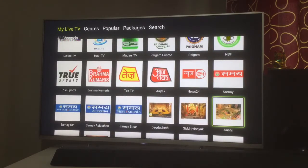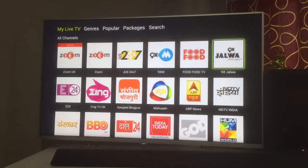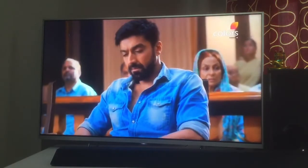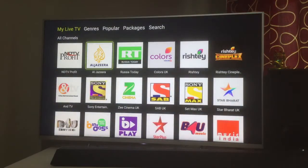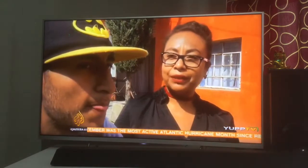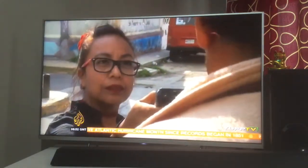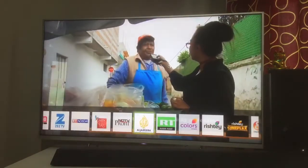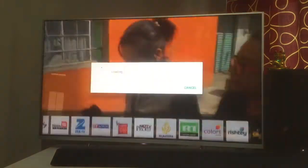One of the cons of YuppTV is that when you play a news channel it takes some time to buffer, and sometimes I get technical problems where it says it can't play and I have to retry — then it works fine. There are occasional buffer or network issues, but bear in mind I have a broadband connection of around 10 Mbps at home and I've never faced major streaming issues.